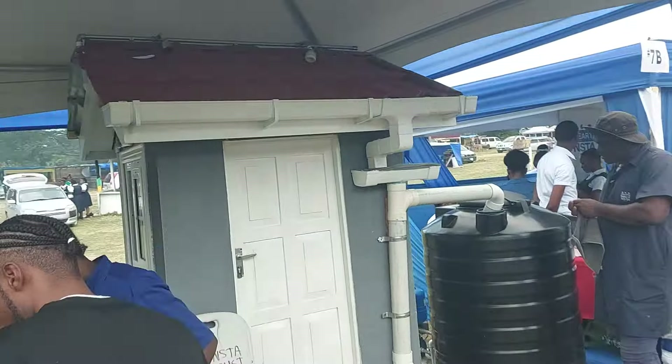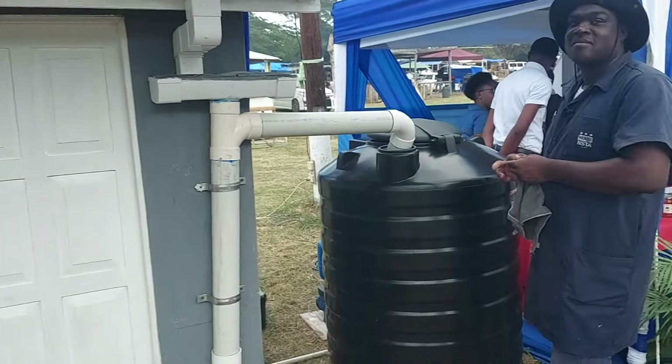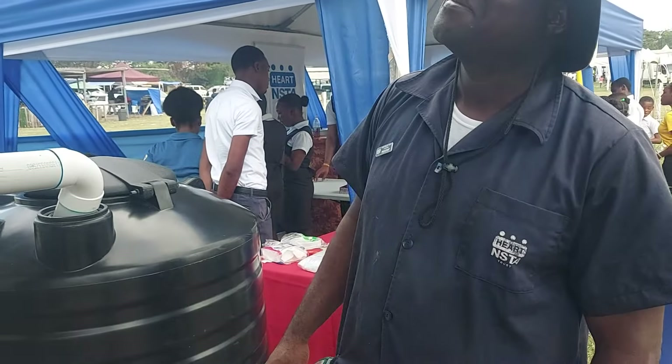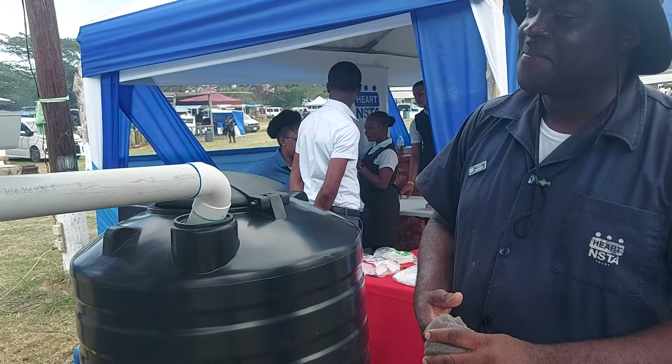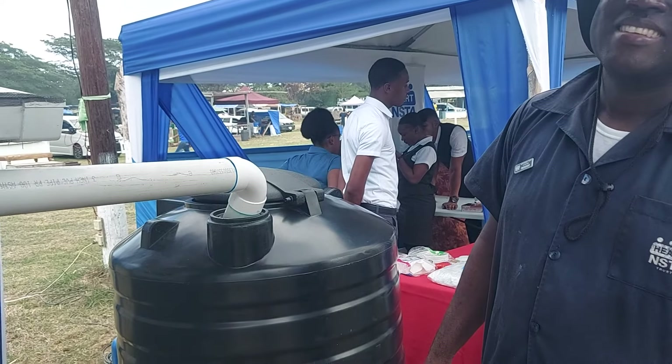They have a little system over here showing how you can harvest rainwater. This small house is demonstrating a home setup, and over here is the catchment system. Let me ask a question before we go any further.